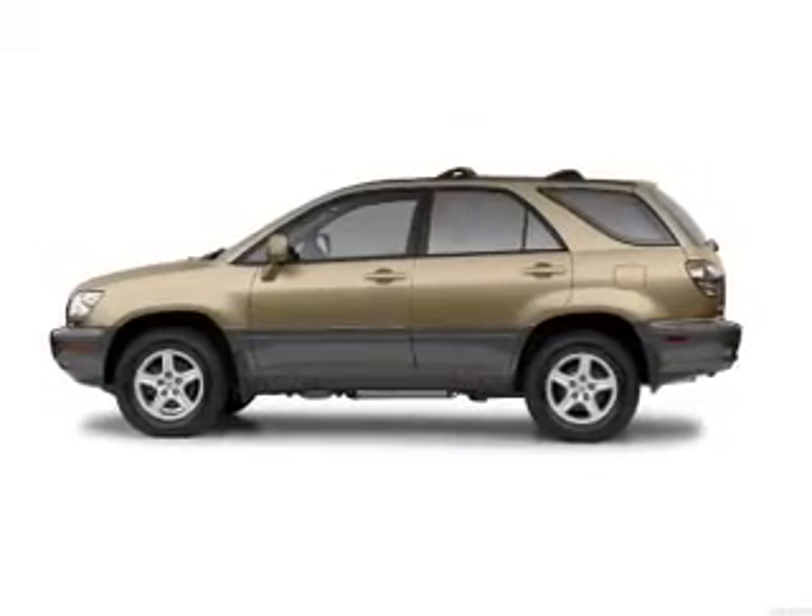Stand out from the crowd with premium wheels. Brake safely with the anti-lock braking system. Heated seats come for you on cold winter days. The sunroof lets fresh air in. And with these notable features, you won't want to miss out on the opportunity to own this amazing ride.